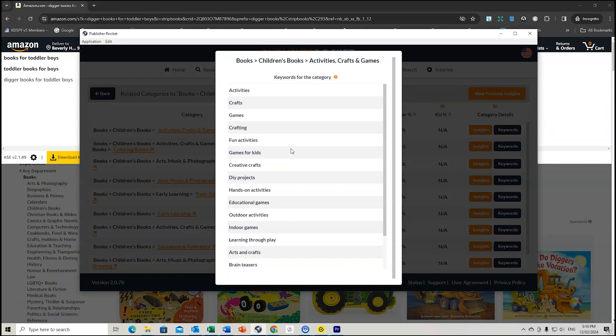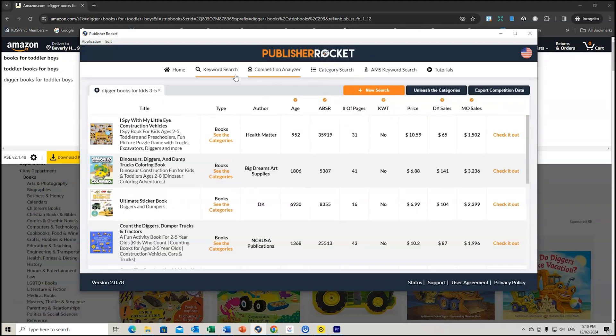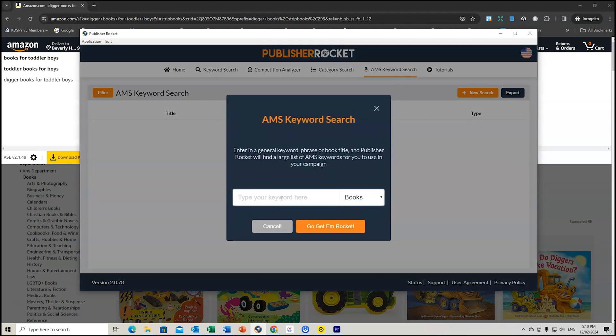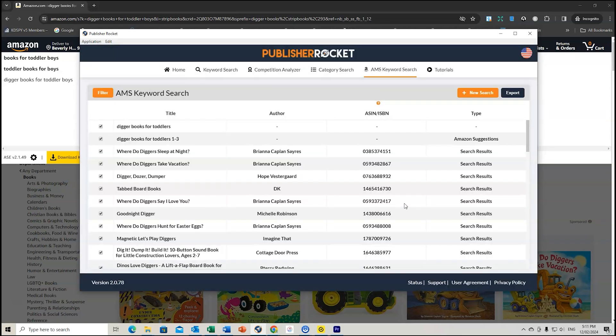That's just a very quick overview of the keyword search. You can also do AMS keyword search — for example, 'digger toddlers' — and if you want to find keywords for Amazon advertising, it brings them all up for you. You can do an export, which will export the whole list, and you could do ASIN campaigns and keyword campaigns too. Make sure you check out my full tutorial which goes through things in more depth on how to utilize Publisher Rocket for Amazon KDP.